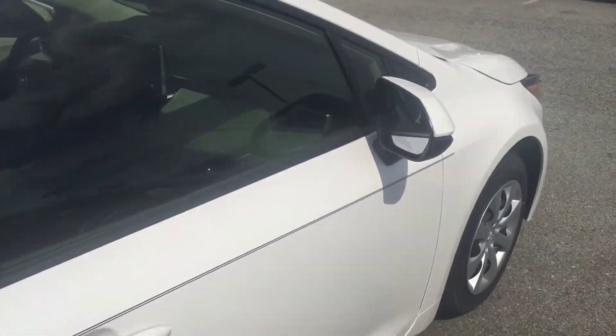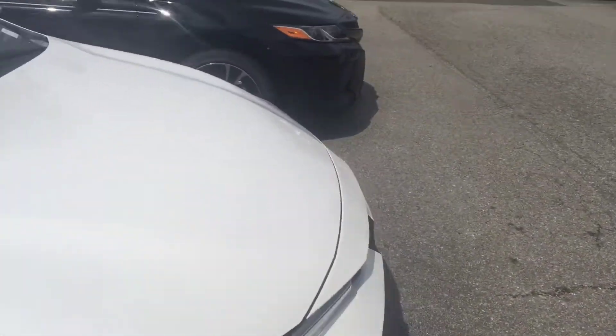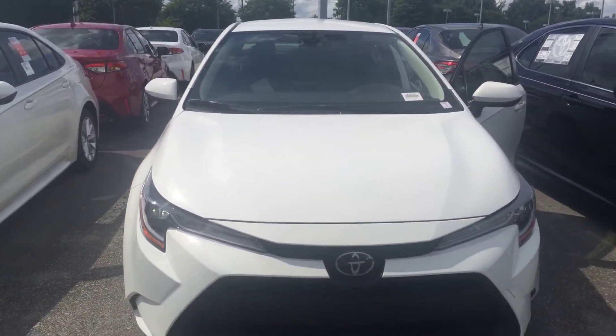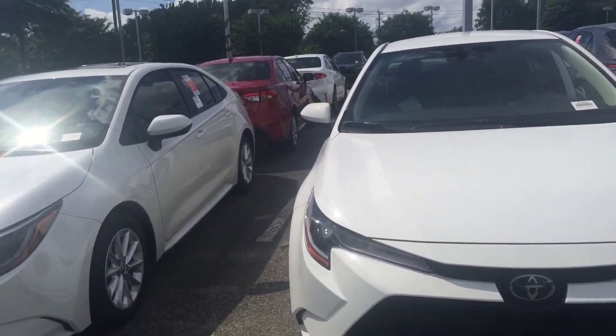If you want to come by and take a test drive, feel free to give me a call. My name is Christian and my number is 919-451-3766. I hope to hear from you guys soon — have a good one, bye!